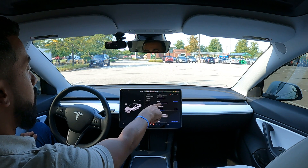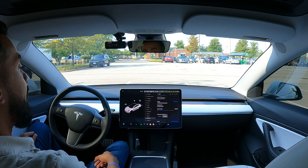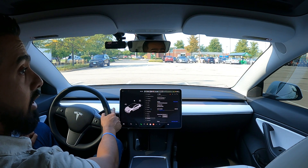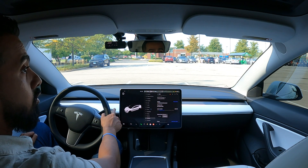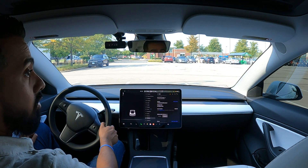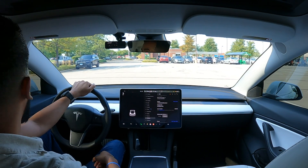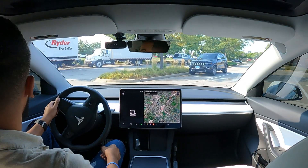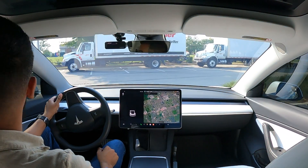Right now I am running on version 11.0, 2022.20.8, and I'm going to test this out in the same parking lot where I did my other two tests, to check and see how well this works. I'm going to put it in drive and swing around to see how it picks up any of the parking spots.